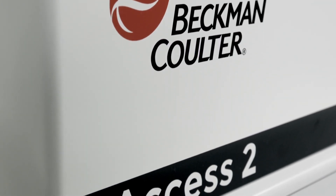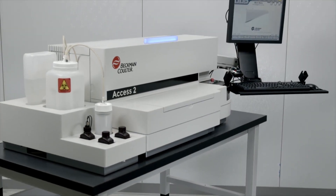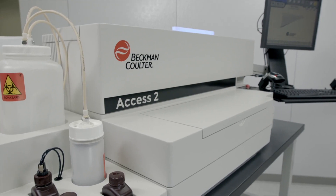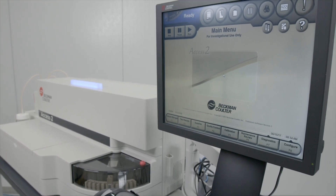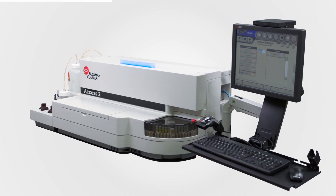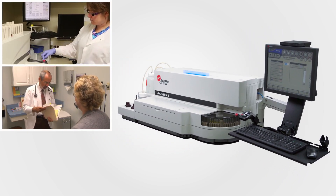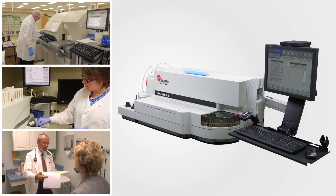Maximize laboratory productivity with Beckman Coulter's ACCESS-2, a compact, powerful, easy-to-use, fully automated immunoassay system that minimizes labor-intensive manual steps and increases laboratory operational efficiency. The ACCESS-2 is a random-access benchtop analyzer, ideal for physician offices, small-to-medium hospital laboratories, or as backup for other primary Beckman Coulter immunoassay systems.